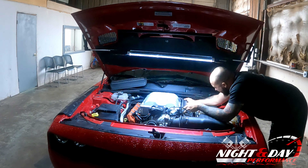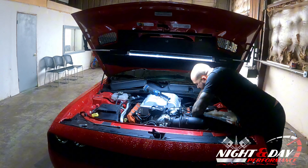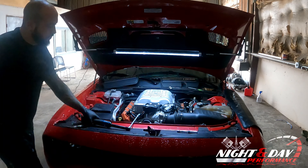What's going on everybody? It's Matt from Night and Day Performance back with another video. Today's video is going to be on this 2016 Dodge Challenger Hellcat that we're working on for our customer who brought it to us after the dealership failed him horribly.